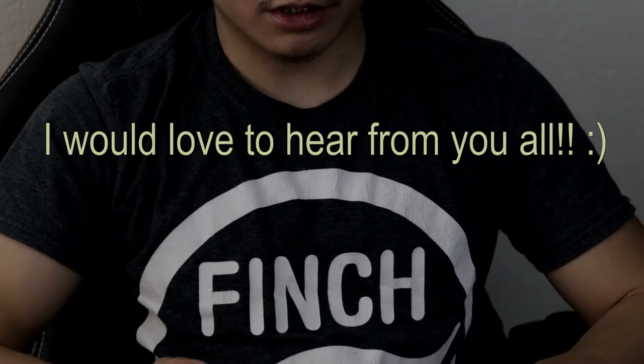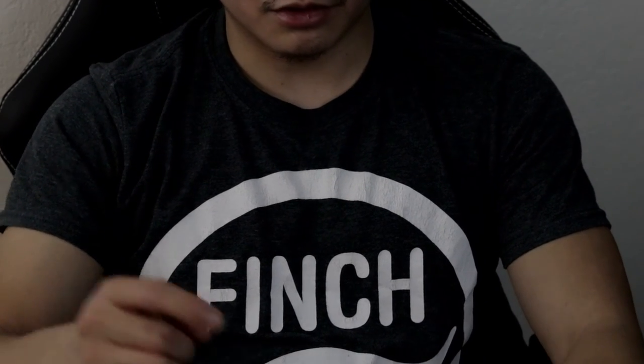Thanks so much for watching — I hope you liked the video! Be sure to like, subscribe, and comment down below. I'd love to hear your feedback and what you think about this video or One Punch Man in general. I'll see you guys in the next video. Thank you so much for watching — be sure to check the description for the links below. Bye!